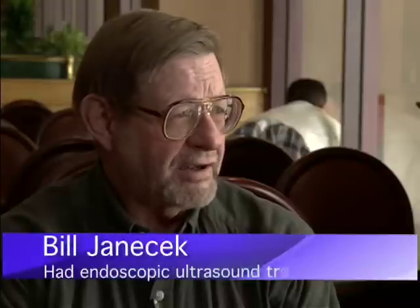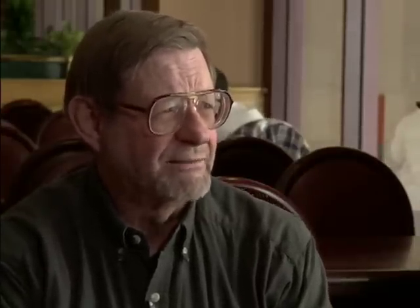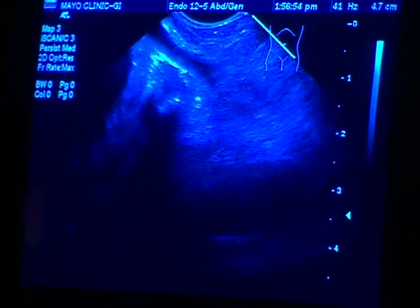If he did have the operation and lived through it, life could be very different. He'd have a feeding tube for a while, and maybe at one point he could eat soft liquids between his gallon jug of nutrient for the day — and that really isn't living. I don't want to do that. So Bill agreed to be the first person ever to have a pancreatic pseudoaneurysm treated with ultrasound-guided endoscopy.